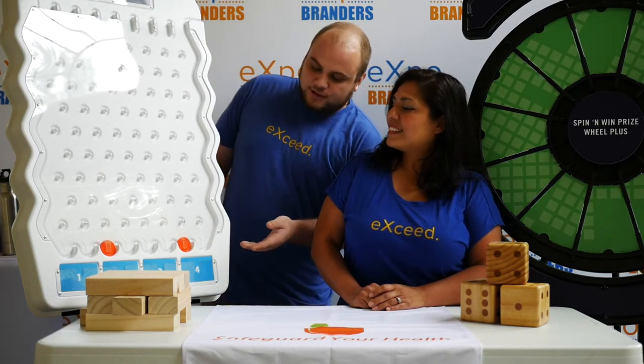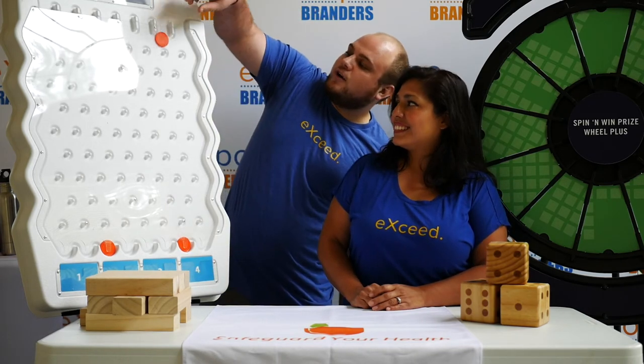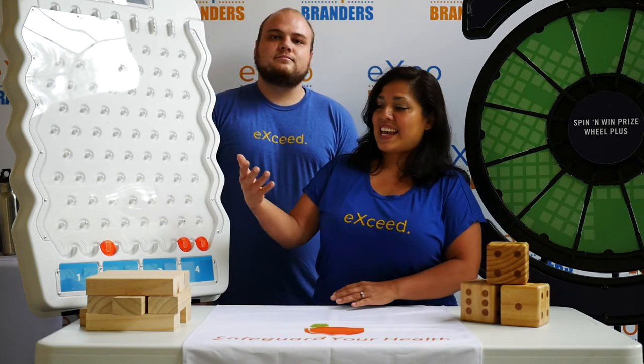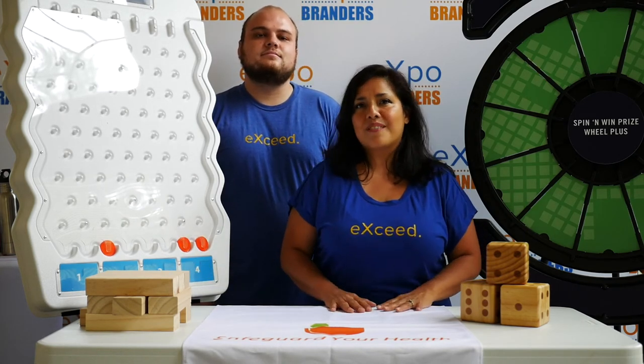Over here is our Plinko prize drop game — fully customizable as well. You can choose what they win and it's fun and loud. You also want to offer parents a way to keep their children busy while they listen to your message, so we have a dice game and a Jenga game. Those will definitely be fun for the kids, and parents will appreciate having that undivided attention on what you have to say.